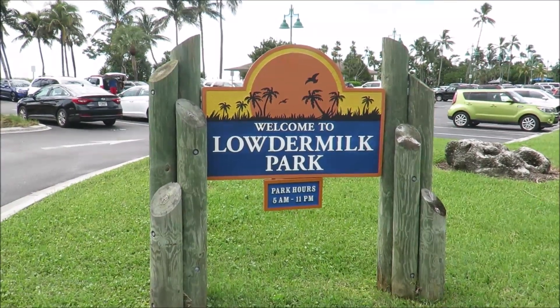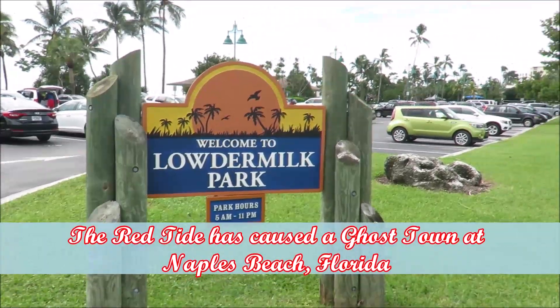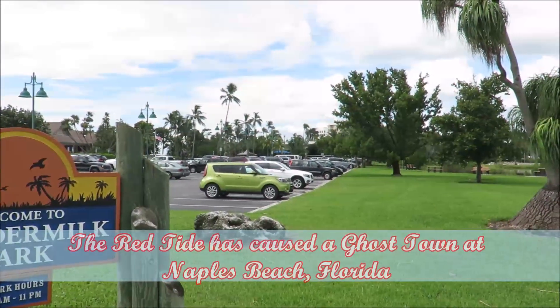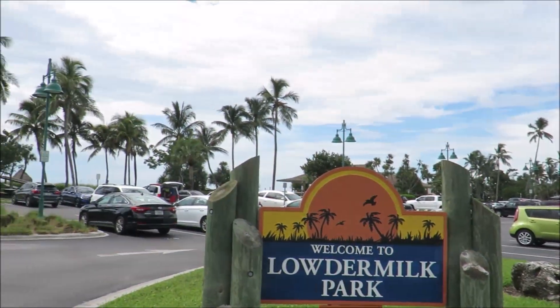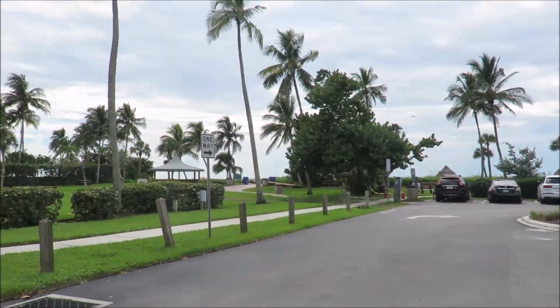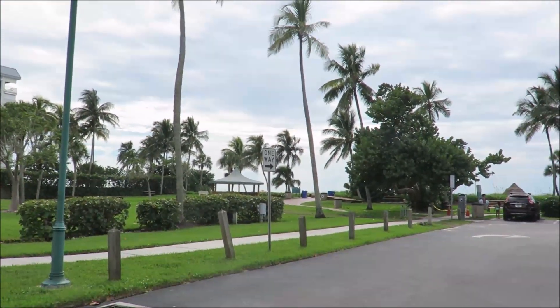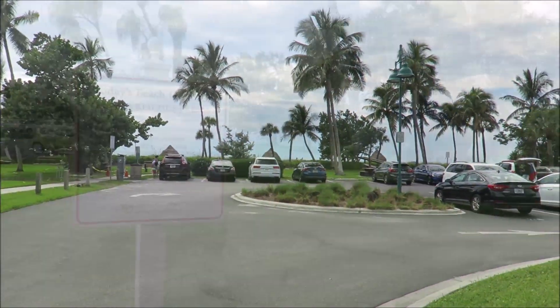Hello and welcome to our Red Tide series. We've come much further down now — we're down at Naples at Lodermilk Park and there are a few more people around here. Let's have a look and see if we've got the same issues with Red Tide causing everywhere to be a ghost town on the west side of Florida.